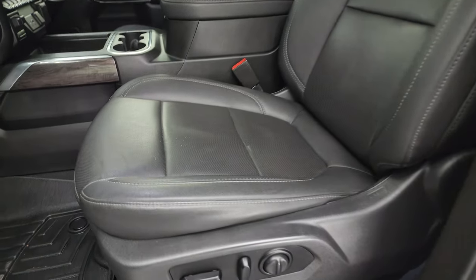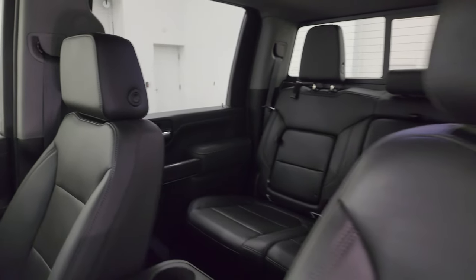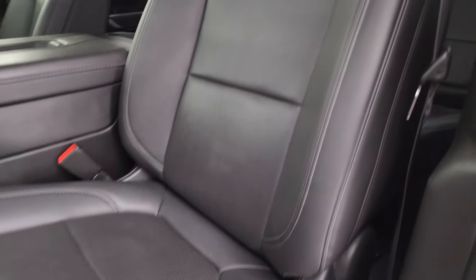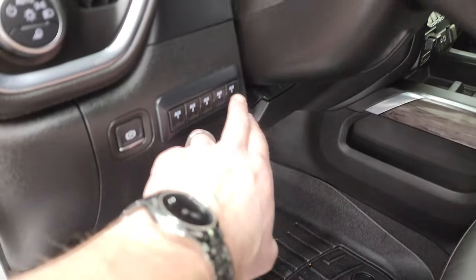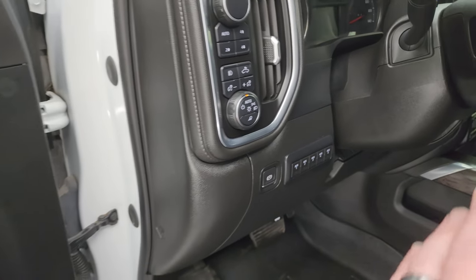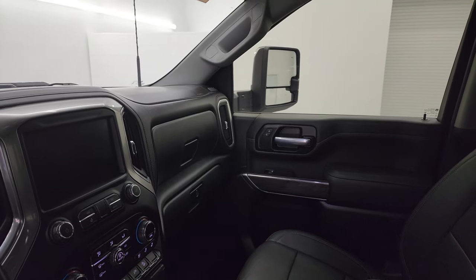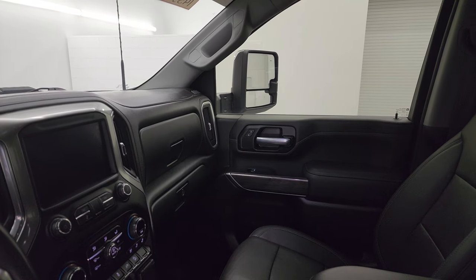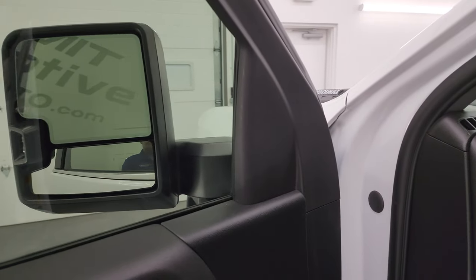Up front, the LTZ package gives you the black leather bucket seats. Both front seats are heated and cooled with power lumbar on the driver's seat. WeatherTech floor mats up here as well. You get five auxiliary upfit switches, push button four-wheel drive, auto headlamps, tilt and telescopic steering wheel, power windows, locks and mirrors. There's a memory driver's seat, and these mirrors do power telescope out. Both sides working properly, and they do power fold in as well.